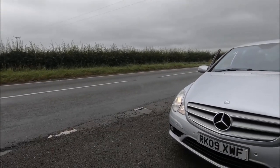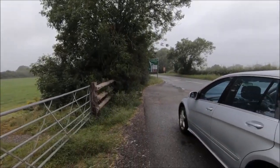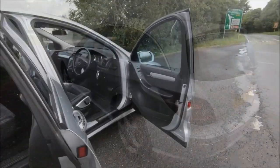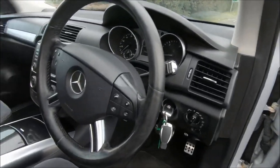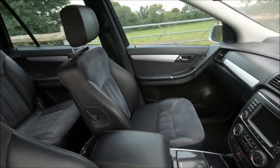If you decided to click on this review at all, I want to commend you for having an open mind, because when it comes to this car, a lot of people don't. It's not quite as bad as the Toyota Prius in terms of being the butt of jokes, but it's not far off, because it tends to be a very misunderstood vehicle. And of course, I'm talking about the Mercedes R-Class.